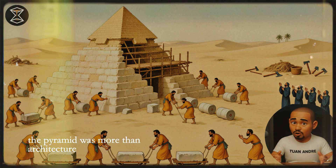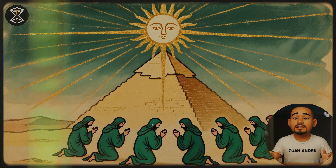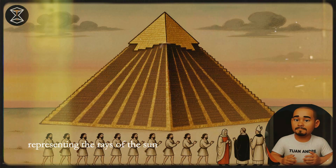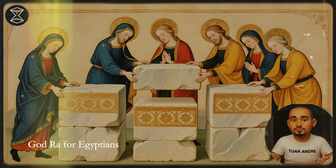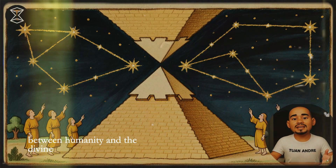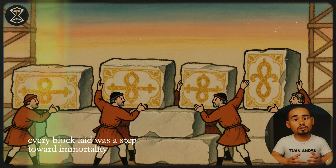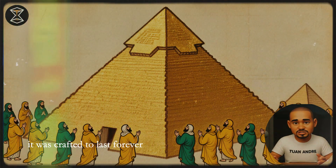The pyramid was more than architecture — it was symbolism in stone. Its triangular shape reached for the heavens, representing the rays of the sun god Ra. For Egyptians, the pyramid was a bridge between earth and eternity, between humanity and the divine. Every block laid was a step toward immortality. The Great Pyramid wasn't just built — it was crafted to last forever.